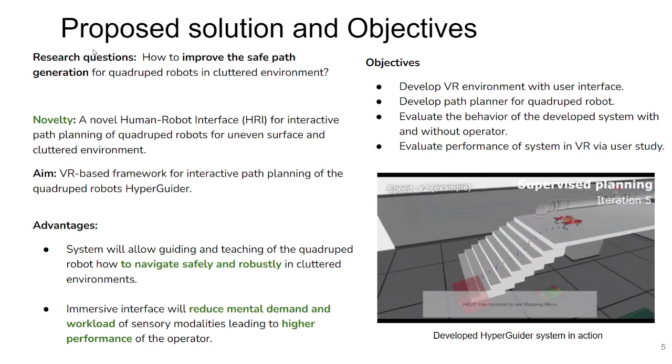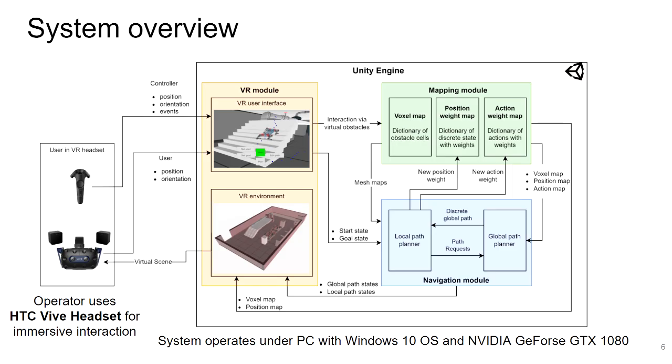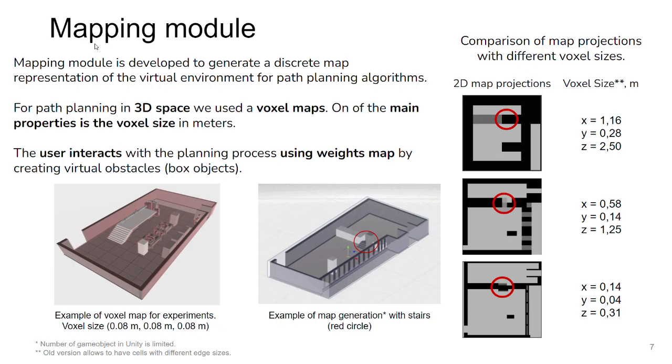On this slide you can see the preview of the developed system, where the user can assist in the planning process. The operator uses the HTC Vive headset to achieve an immersive effect. This headset provides information to the rule module. The mapping module creates a discrete map for the global path planning algorithm. Since four-legged robots move in 3D space, we used a voxel map representation. The voxel size is 8 cm, which is smaller than the size of the robot body, and the resolution affects the ability to detect objects such as stairs.